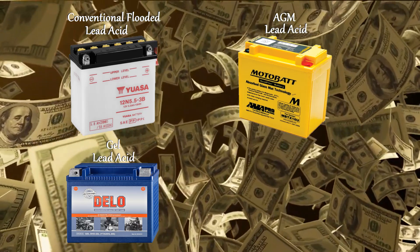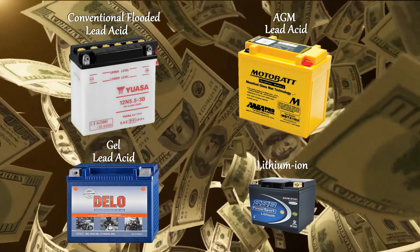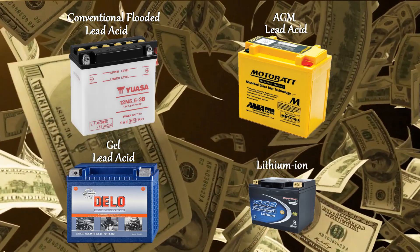A gel lead-acid battery is more expensive again but it will last even longer, while a lithium-ion battery is by far the most expensive but it will last the longest.